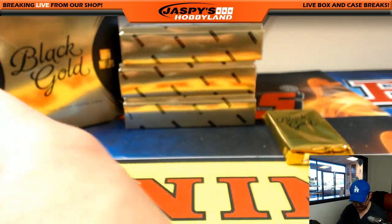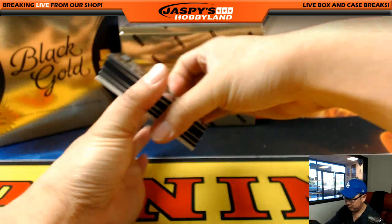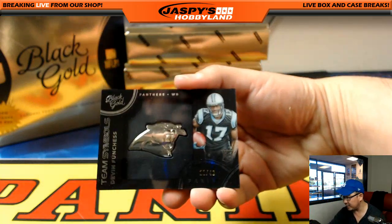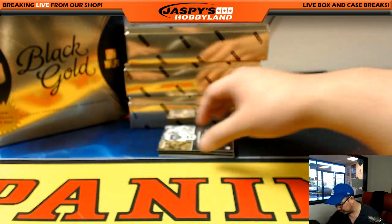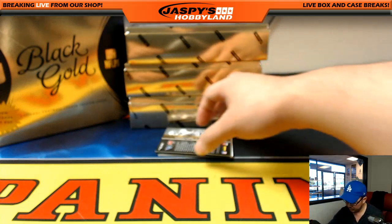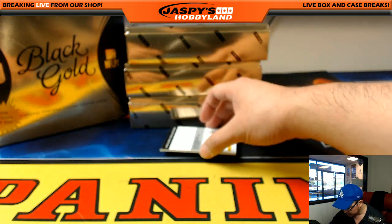Tevin Coleman autograph for the Atlanta Falcons — Arizona Joe P with that one. Alfred Morris, Redskins, out of 199 — that would be for Daniel. Another Devon Funchess — big Panther right there, 21 out of 49 for Carolina — another one for Reginald. Aaron Rodgers golden stars, 87 out of 99. And a nice Mariota/Winston dual relic, 195 out of 199 — Titans for Brita and Nathaniel has the Buccaneers, so we'll need a randomizer.